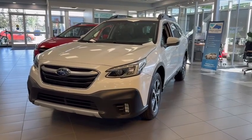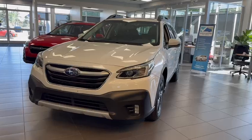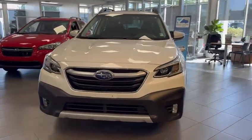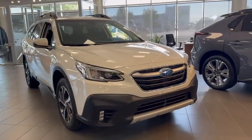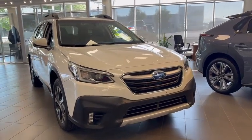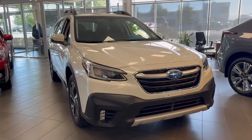Hello Ben, this is Kaz at Rally Subaru. I wanted to get a quick video to you of this Limited Outback, just to touch on the features and conditions. It'll be the same specs as the Silver Limited XT that we were talking about, but just to touch on here.